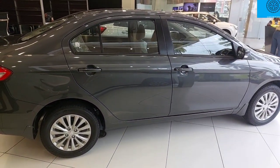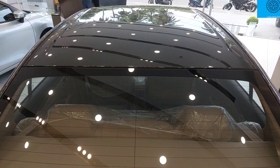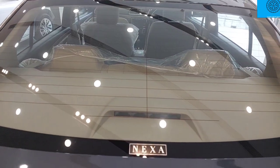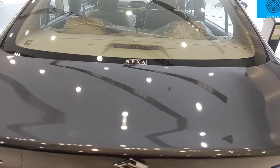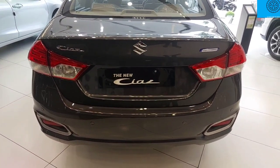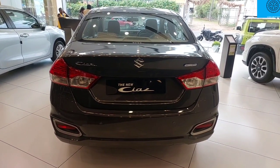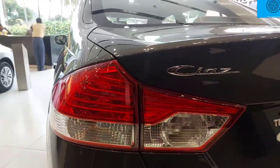We have a door handle with body color, a rear line, a defogger, a high mount stop lamp, and badging on the boot. We have an S logo, and on the left side is the smart hybrid badging. That is impressive. We also have split LED tail lamps, which are very impressive.